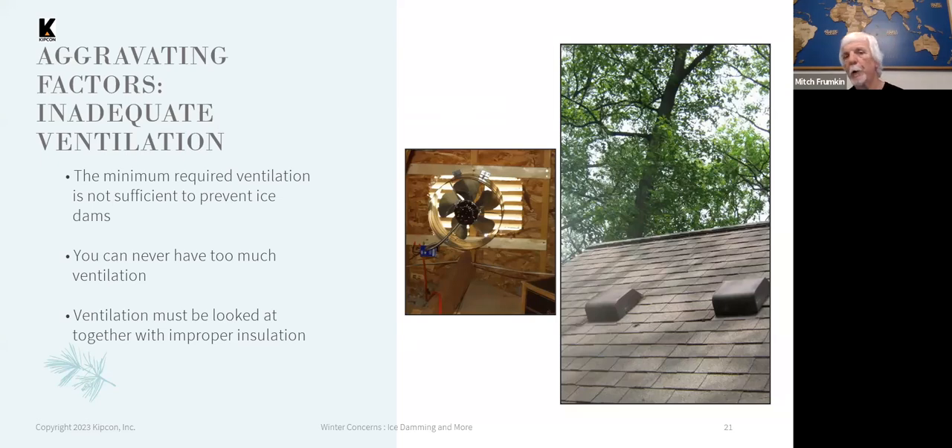The minimum code ventilation is intended to allow the roof shingles to achieve their full life without being overheated, and to keep condensation-related moisture from causing deterioration of the roof framing and fasteners — but it's not intended to prevent ice damming. So when we do re-roofing of buildings, we want to try to improve the ventilation, because there's no such thing as too much ventilation.